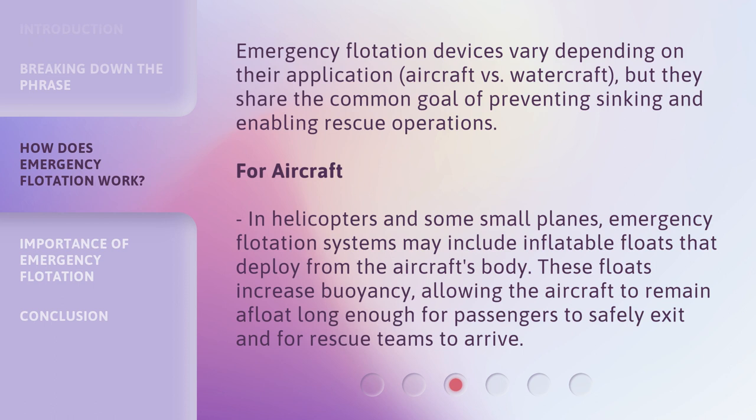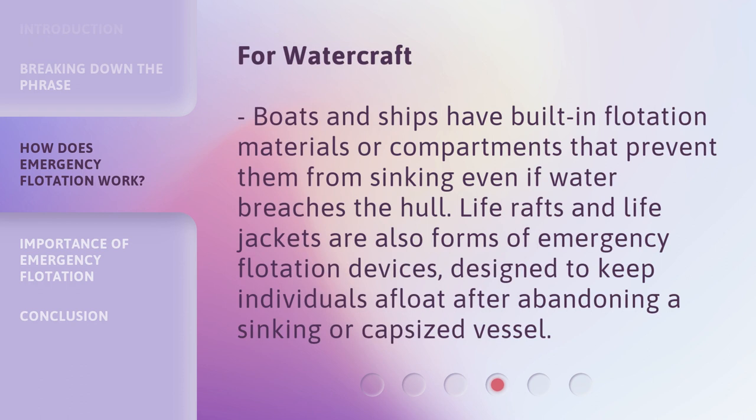For aircraft, in helicopters and some small planes, emergency flotation systems may include inflatable floats that deploy from the aircraft's body. These floats increase buoyancy, allowing the aircraft to remain afloat long enough for passengers to safely exit and for rescue teams to arrive. For watercraft, boats and ships have built-in flotation materials or compartments that prevent them from sinking even if water breaches the hull. Life rafts and life jackets are also forms of emergency flotation devices designed to keep individuals afloat after abandoning a sinking or capsized vessel.